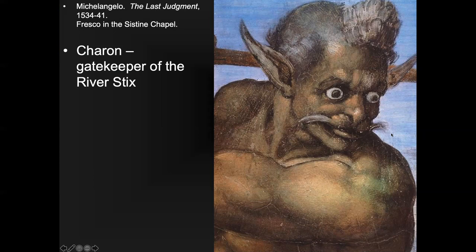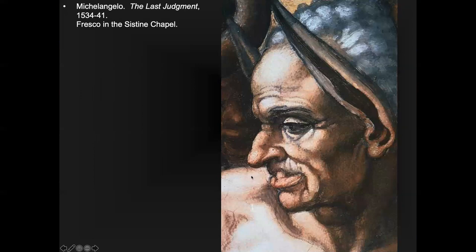The figure of Minos, King of Crete, is portrayed with the face of Biagio da Cesena, a Vatican official who thought the Last Judgment's nudity was inappropriate for the Vatican. Michelangelo took his face — Biagio had a cleft palate so everyone knew who it was, including Biagio da Cesena himself — and shows a snake biting his genitals. Don't complain to an artist, because 500 years later an art historian will still be talking about it. Biagio apparently complained to the Pope, who essentially said, 'What are you going to do — it's Michelangelo.'